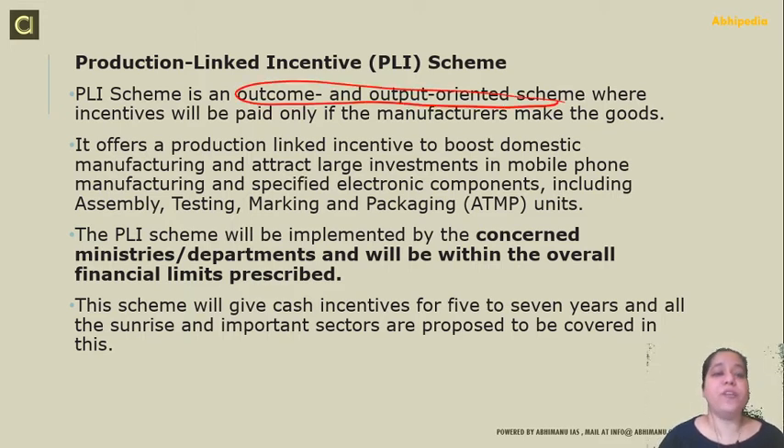The Production Linked Incentive scheme is an outcome and output-oriented scheme. It will be paid only if the manufacturers make the goods. It offers a production linked incentive to boost domestic manufacturing, attract large investment in mobile phone manufacturing, and covers specified electronic components including assembly, testing, marking, and packaging of mobile manufacturing units.